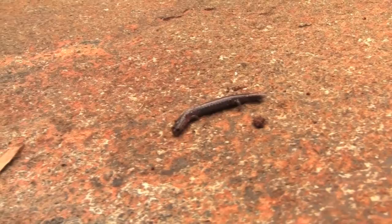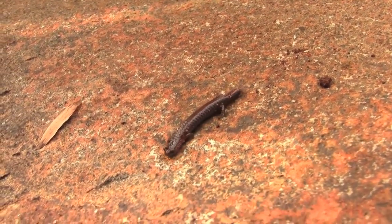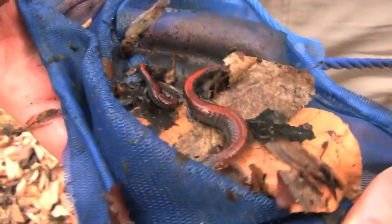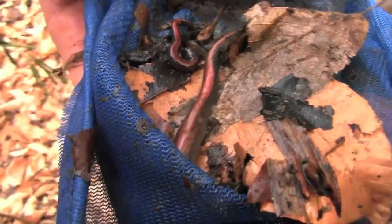Red-back salamanders are terrestrial, woodland salamanders that establish eating and mating territories under logs and rocks. Once monogamous pairs have been formed, the male and female will defend their territory together. Mating will take place in June and July, and the female will lay 4-17 eggs which will hatch within 6-8 weeks.